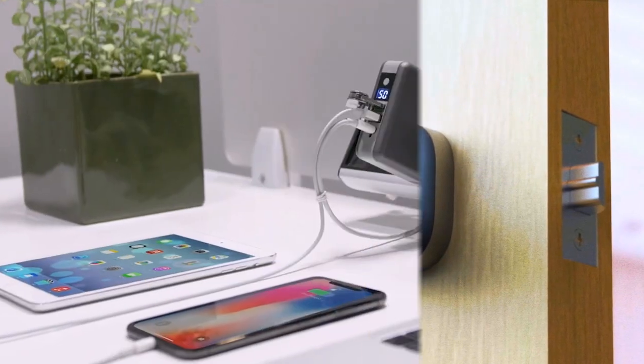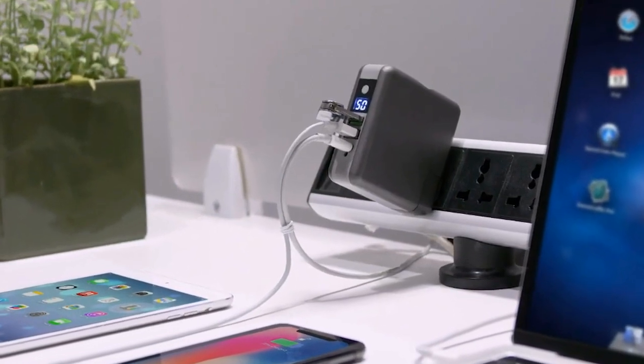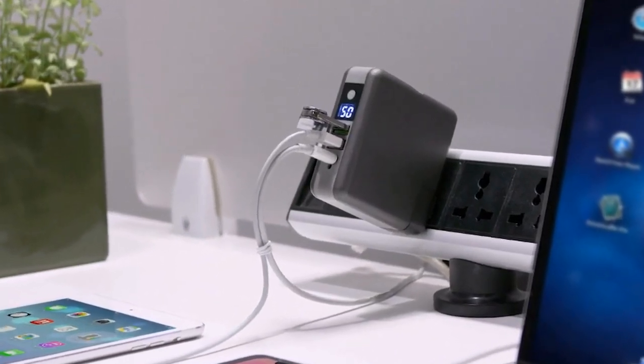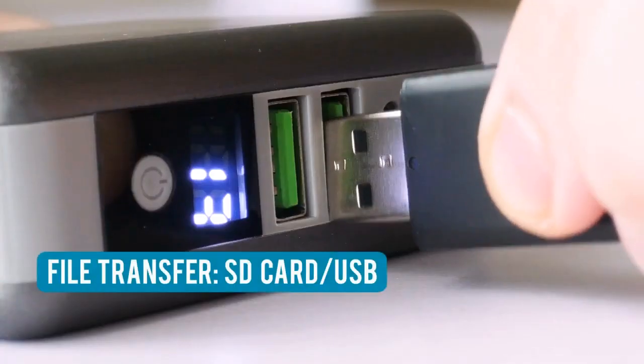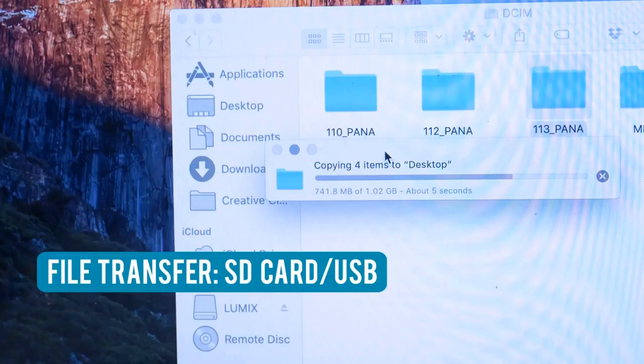GoSpace Supercharger — the one device that solves all your file transfer and fast charging needs. Supercharger provides a convenient way to transfer data without needing other separate adapter devices. Just transfer data with one device.